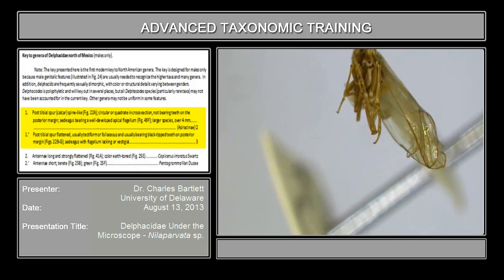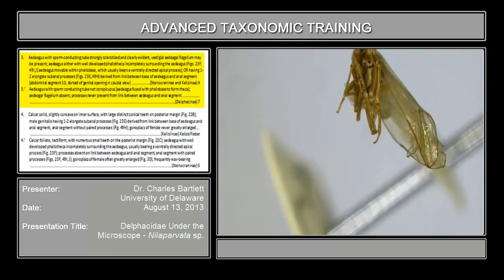So going back once again to couplet 1: it reads the post-tibial spur spine-like, or the post-tibial spur flattened — usually tectiform or foliaceous. We're going to go on to couplet 3 because that's definitely the case here.